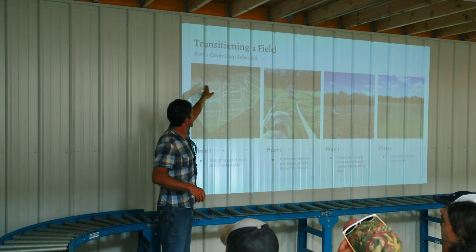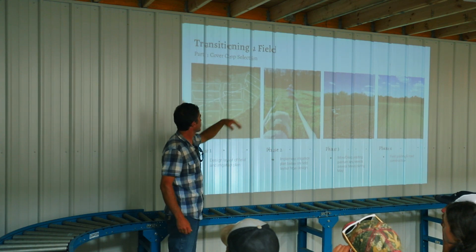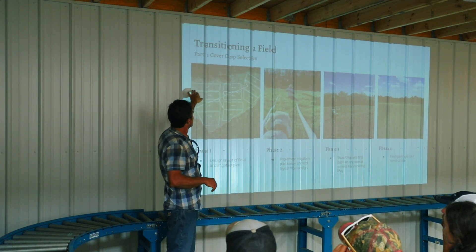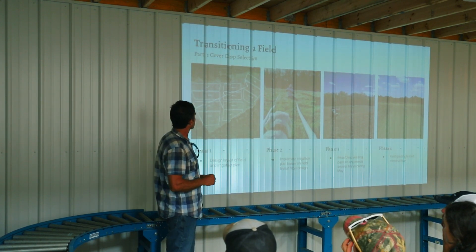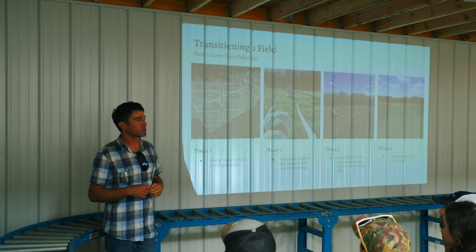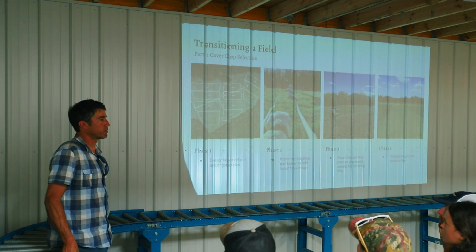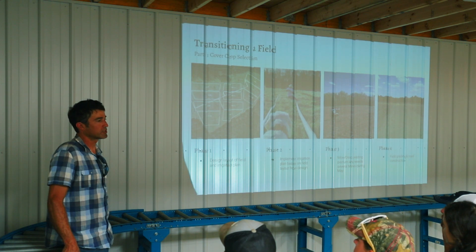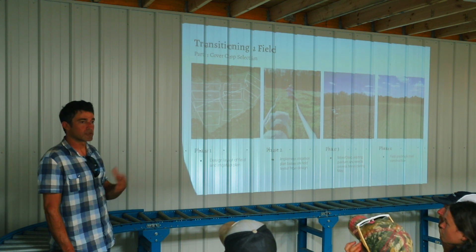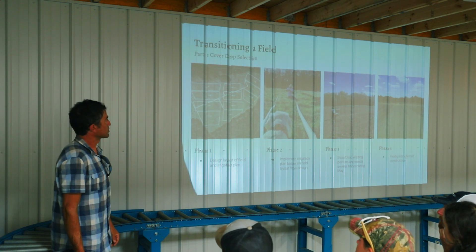In this one steeper section we're losing probably 10 tons per acre, but it's only a half-acre field so around five tons. We're putting on 20 tons per acre of horse manure and bedding every year, so hopefully we can mitigate soil loss in that area by adding soil. But it is expensive to bring in soil to replace what's naturally washing away, so you want to reduce that as much as possible.